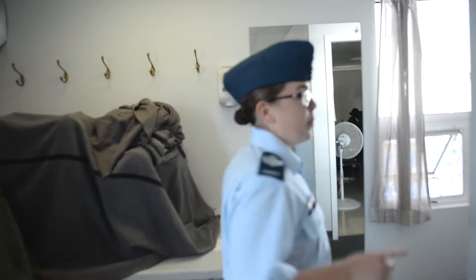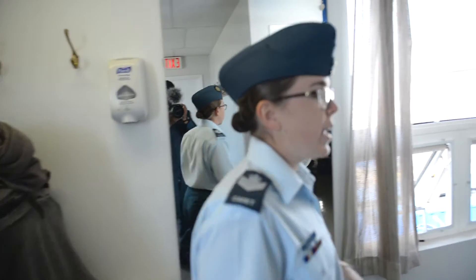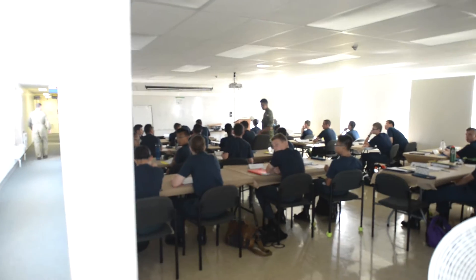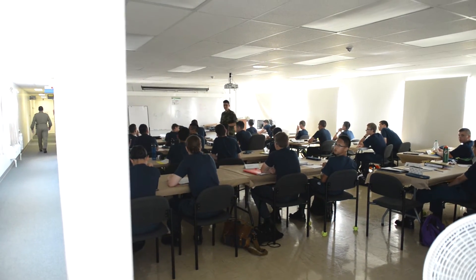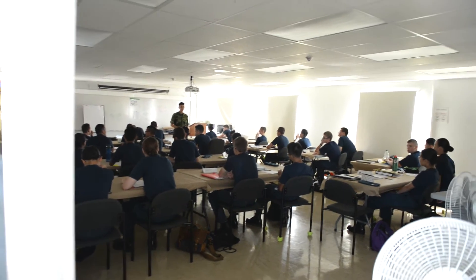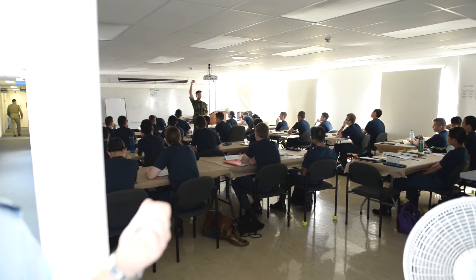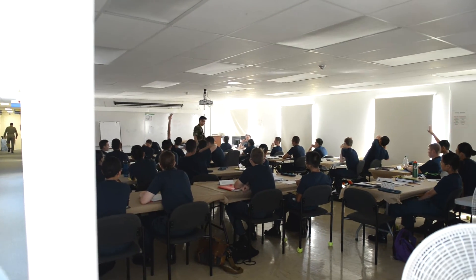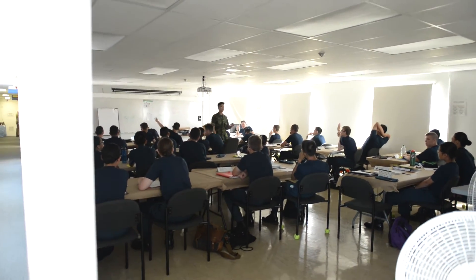We're trying to be quiet because we're going into a classroom. This is the T-Bird Flight Classroom, and Staff Cadet Jana is teaching and reviewing engines with the cadets because tomorrow is their engines test. As you can see, this is a much bigger classroom than the other one to accommodate the higher number of course cadets.